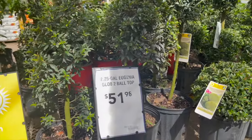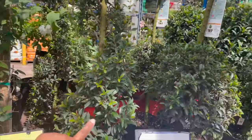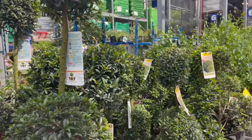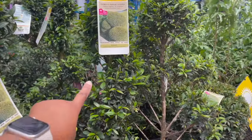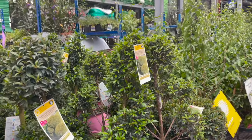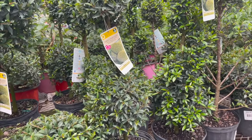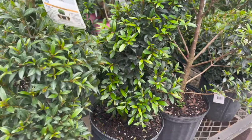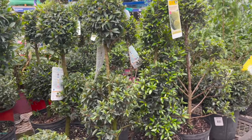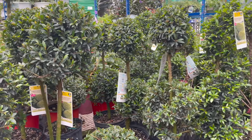So here they have some Eugenia topiaries for $51.98. Here they have a tall version of the swirly kind and then a smaller one right here. The smaller one is $33.98, and then they have the ones with the two round parts to it. I kind of like that swirly one — they're both $33.98 for the smaller ones, but I did see them at Walmart for a lot cheaper, so I'm going to check there as well.